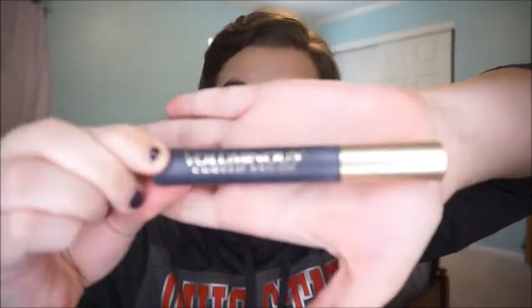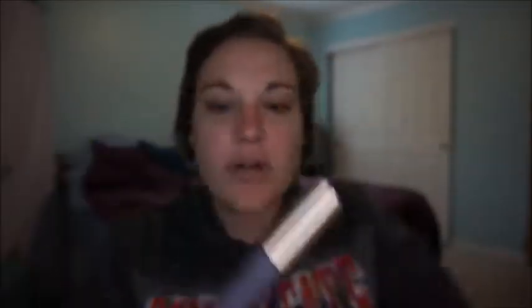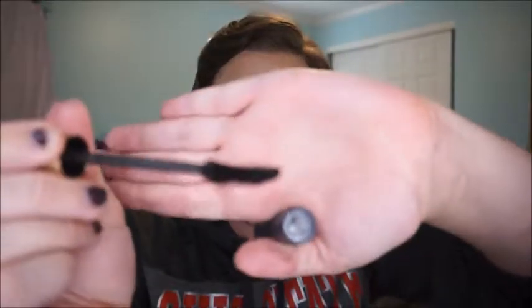My mascara has dried, so I go in with my next mascara, which is the L'Oreal Voluminous — this one is the curved brush. It's so good, guys. It really coats and thickens your lashes. However, this one can get clumpy, so you have to be really careful. You really only want to do one or two coats.